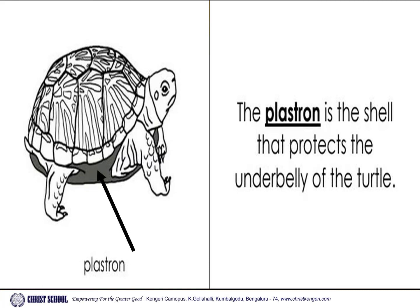Plastron. The plastron is the shell that protects the underbelly of the turtle.